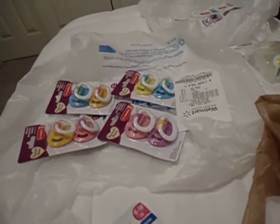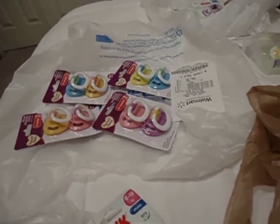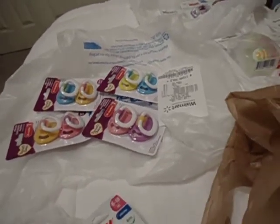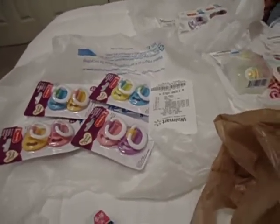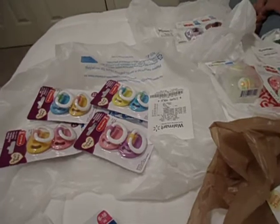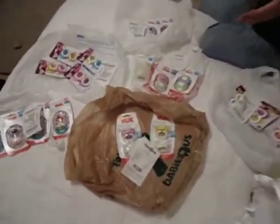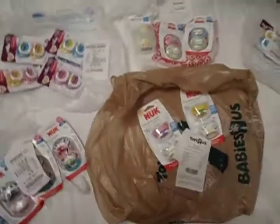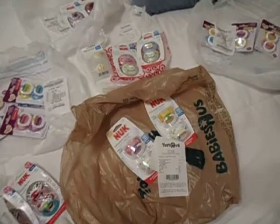Hi everyone, I have a pacifier haul for Reborner33 and rice1989. Where should we start, William? This is a huge pacifier haul — we are now the pacifier warehouse. Pacifiers R Us! So who should we start with first? This is our latest adventure.